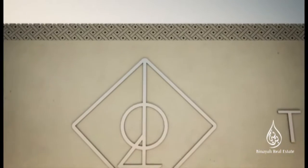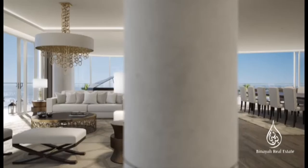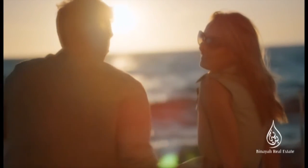We cordially invite you to join the very special world of the Aleph Residences — inspired living that reaches beyond expectations. Welcome to your home.